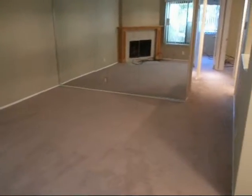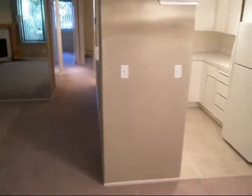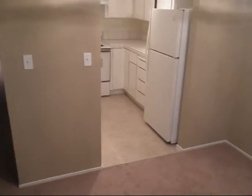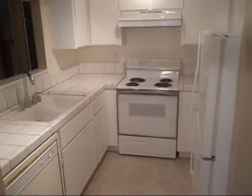Here we are back in that same condo after the mini makeover has been done, and it looks great. New carpet, new flooring, new paint on the inside. This place looks brand spanking new. This is what a mini makeover can do. Everything sparkles.